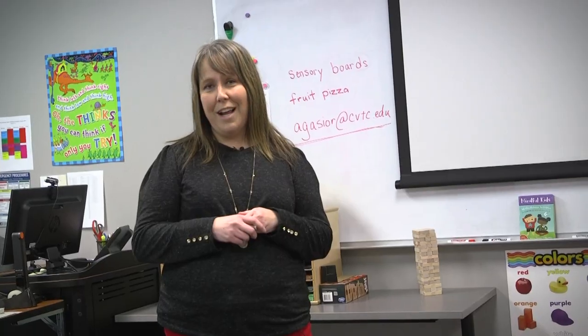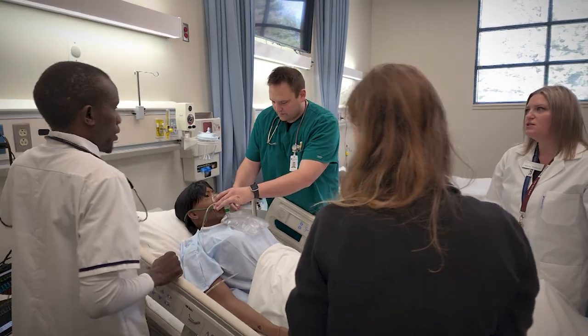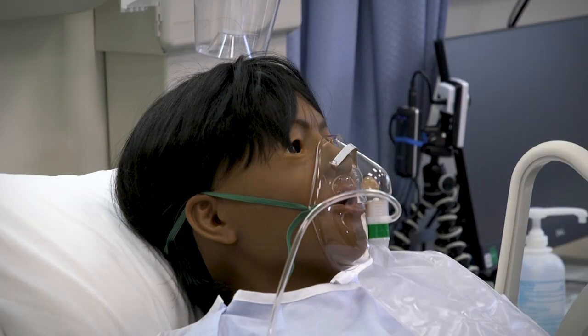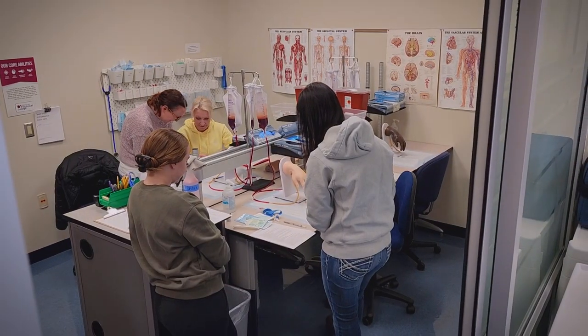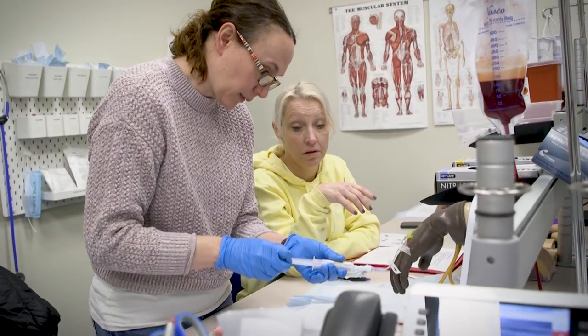Let's go take a look next at our clinical simulation center. In this space our students are able to practice real-world health care scenarios as they prepare for careers in respiratory therapy and nursing. Our mannequins in this space are very sophisticated — they not only blink and have pulses but they even breathe and have the ability to sweat. You can see our students collaborating and working together, practicing their skills and doing blood draws.